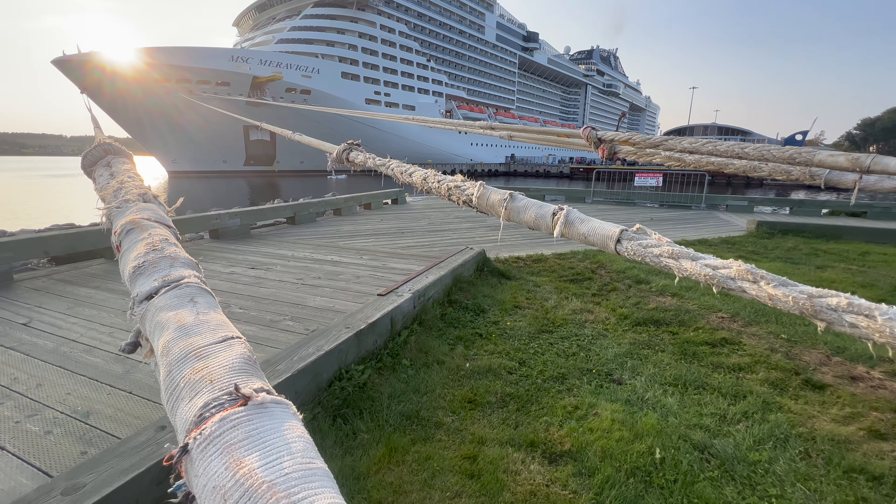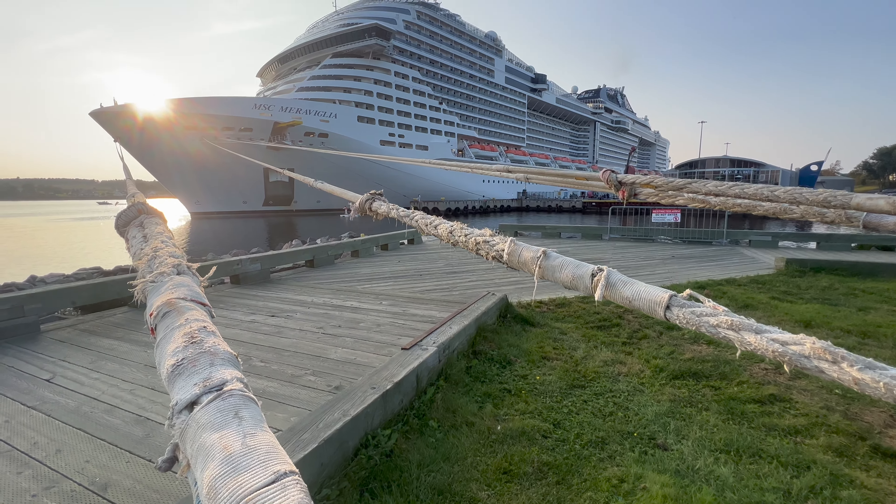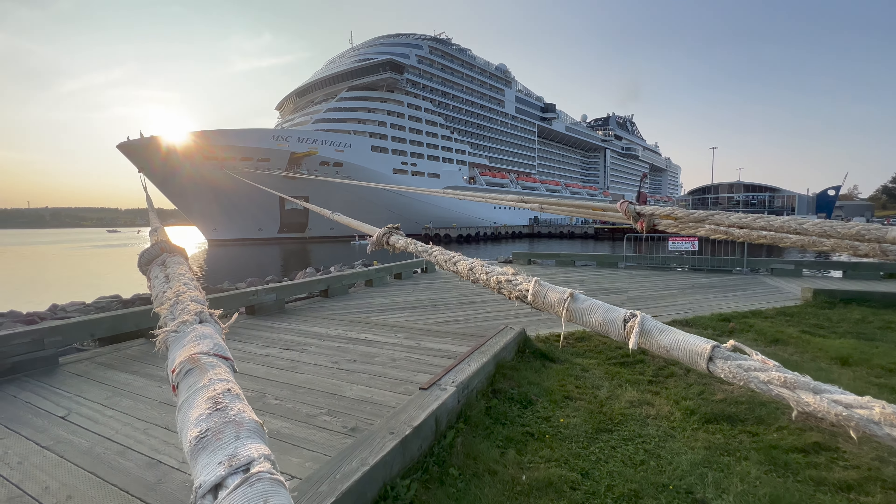Welcome to my full ship tour of MSC Meraviglia, the stunning Meraviglia-class cruise ship owned and operated by MSC Cruises. Launched in 2017, this ship was the first Meraviglia-class cruise ship under the MSC Cruises umbrella.